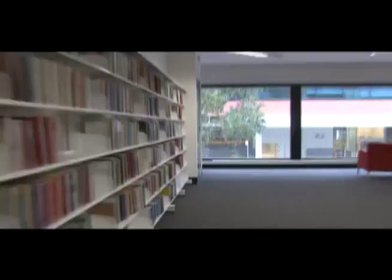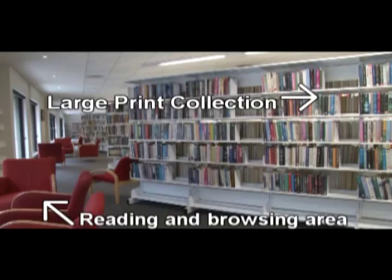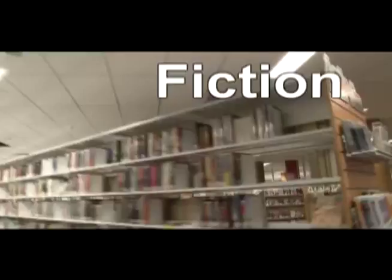And here we have our large print collection and a quiet area for patrons to browse. Our fiction collection houses a broad range of authors, from the popular to the slightly more obscure.